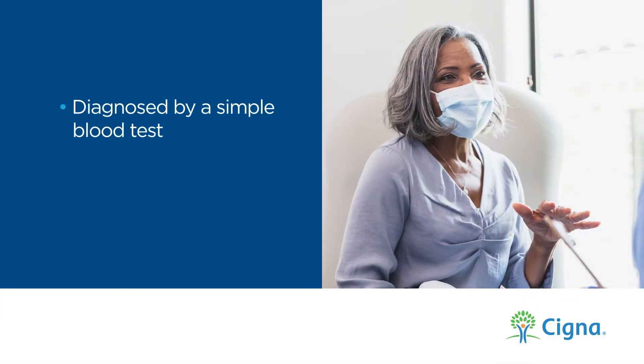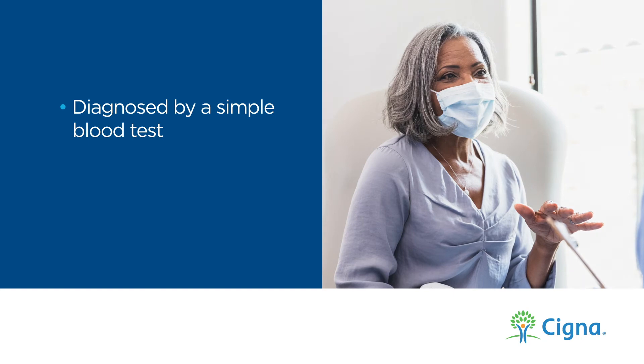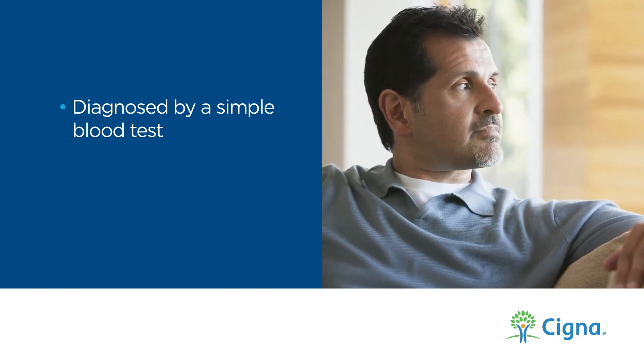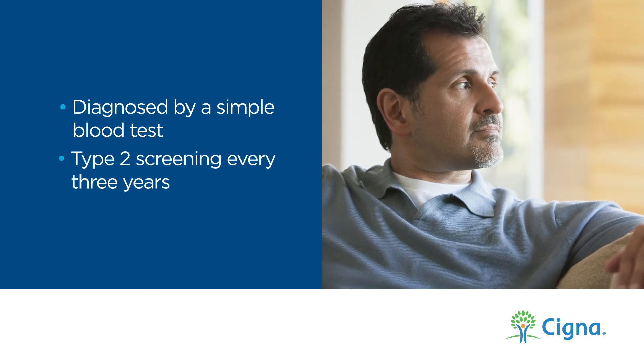Diabetes can be diagnosed by a simple blood test. Even if you don't experience symptoms, it's recommended that people age 45 and older be screened for type 2 every 3 years.